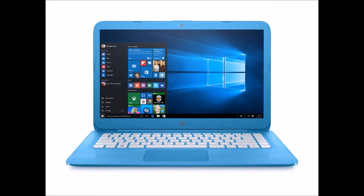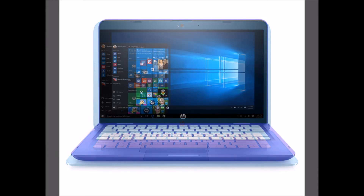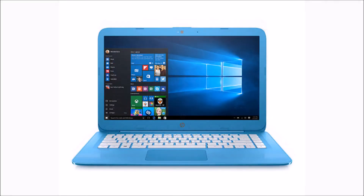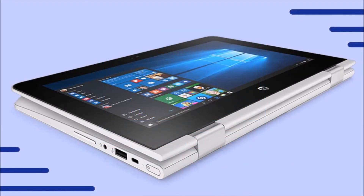These new PCs come in four new vibrant color options. The notebooks feature dual antenna 802.11ac 2x2 Wi-Fi for improved wireless connectivity. For faster data transfers, the HP Stream includes USB 3.0 among its ports and connections.